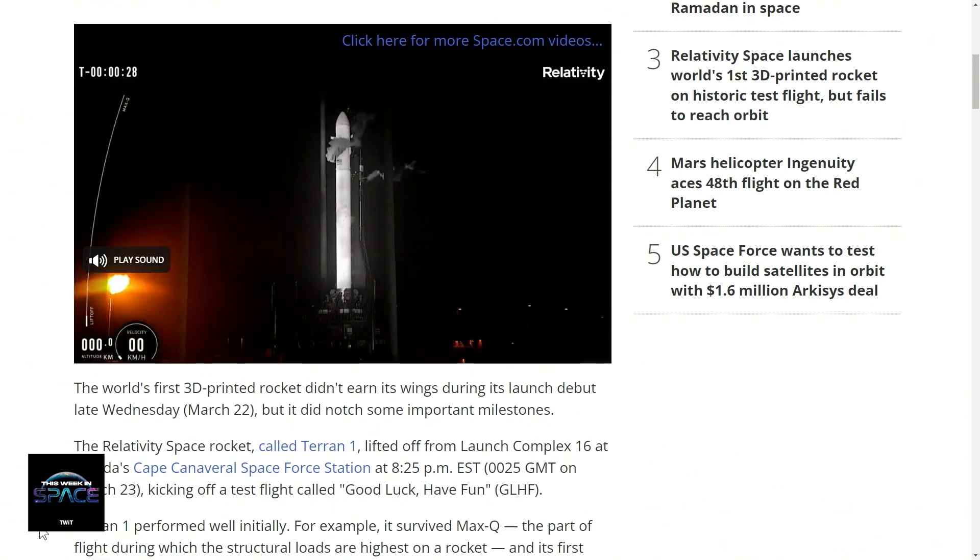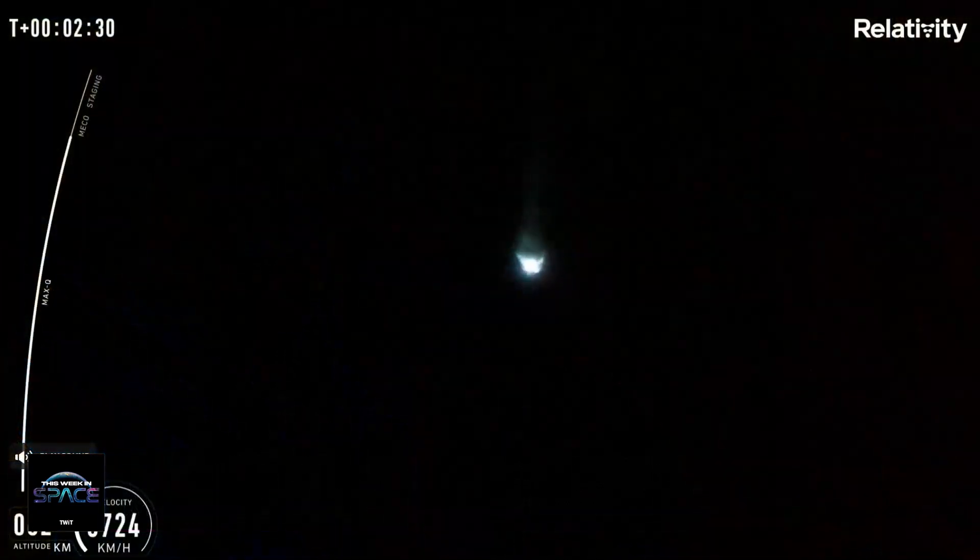Unfortunately, something happened just after stage separation of the rocket. The Terran 1 is what it's called, and the second stage didn't fire properly. You could see it on the video feed sputtering — it looked like it ignited and then kind of went out. And then they cut the video feed, and that was the end of it. So clearly there's some work to figure out what happened.